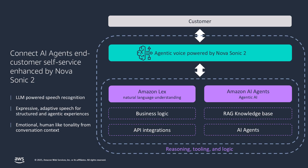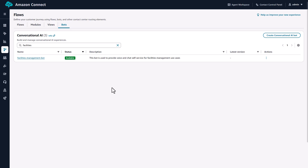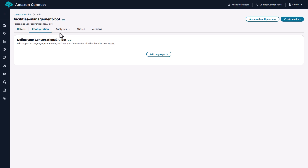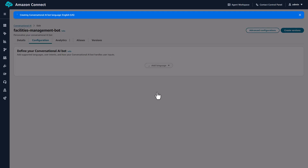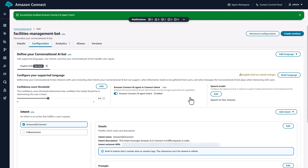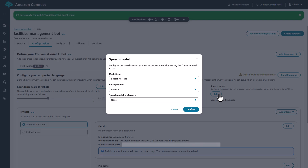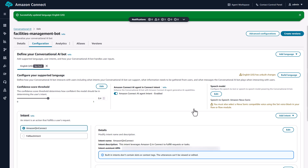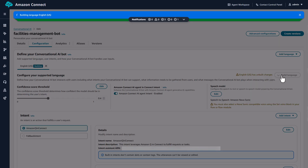The third breakthrough is the quality of the experience. For voice interactions, you can enable Amazon Nova Sonic — a high-fidelity speech-to-speech model that delivers natural conversational voice with minimal latency. Nova Sonic isn't just reading text; it's having a conversation. It can handle interruptions, understand context, and respond naturally, just like talking to a human agent. It's true conversational AI that understands tone, pacing, and context.